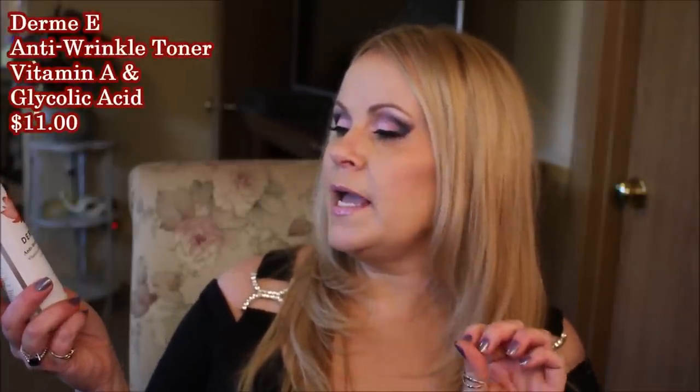The first product is the Derma E anti-wrinkle toner with vitamin A and glycolic acid. I use this every single day to help with skin turnover. I use it at night, right after my cleanser, on nights when I'm not doing a retin-A treatment. A glycolic toner really helps without being too harsh while still giving you that dead skin turnover and sloughing off the dead skin.